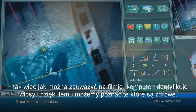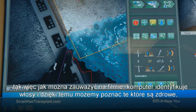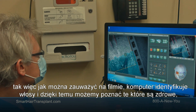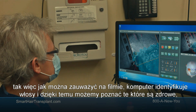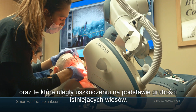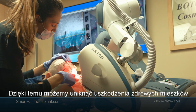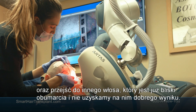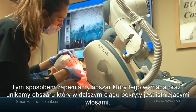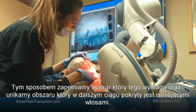As you can see on the videos showing the site-making technology, the computer actually identifies hair and we can select hairs that are healthy versus those that are not, based on the thickness of existing hair. We can avoid the good hair, go through hair that is already terminal and won't produce a nice result, and this way fill up the areas that need to be filled while avoiding areas still covered by existing hair.